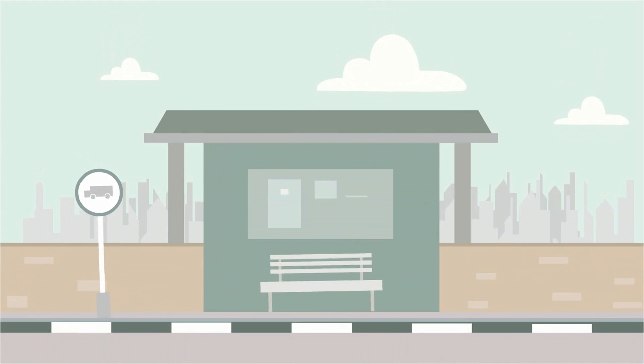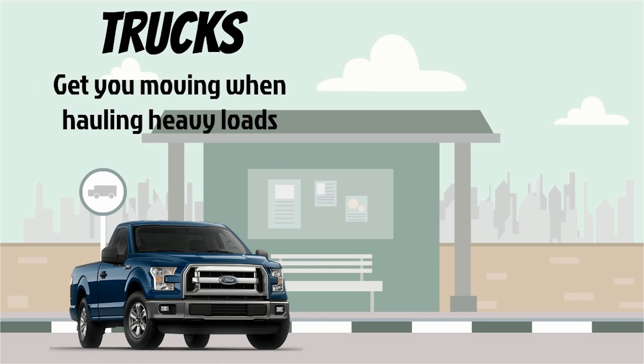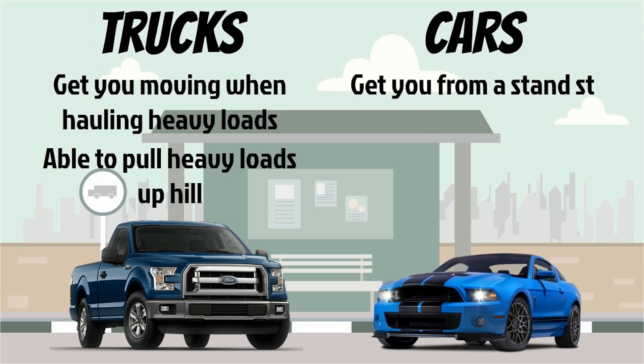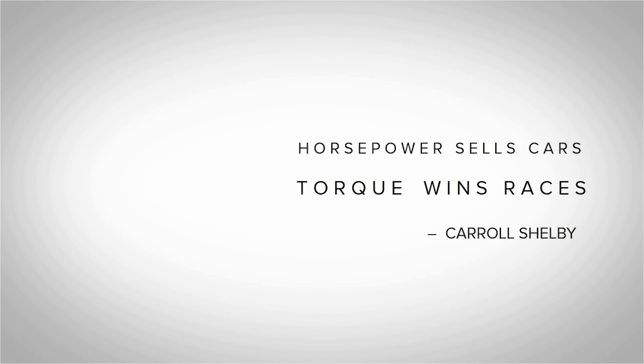Torque has different uses in different vehicles. In trucks, a higher torque output will get you moving if you're hauling heavy loads like a boat or something. And if you're going uphill, torque will get you up the hill. While in cars like a Mustang, torque will get you from a standstill to the speed limit as fast as possible. So torque is directly connected to the car's 0 to 60 number. And like Carroll Shelby once said, horsepower sells cars, but torque wins races.